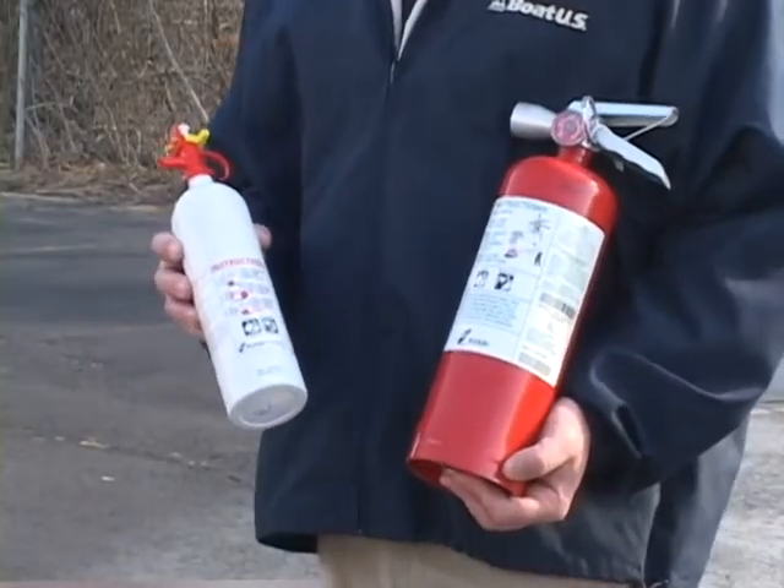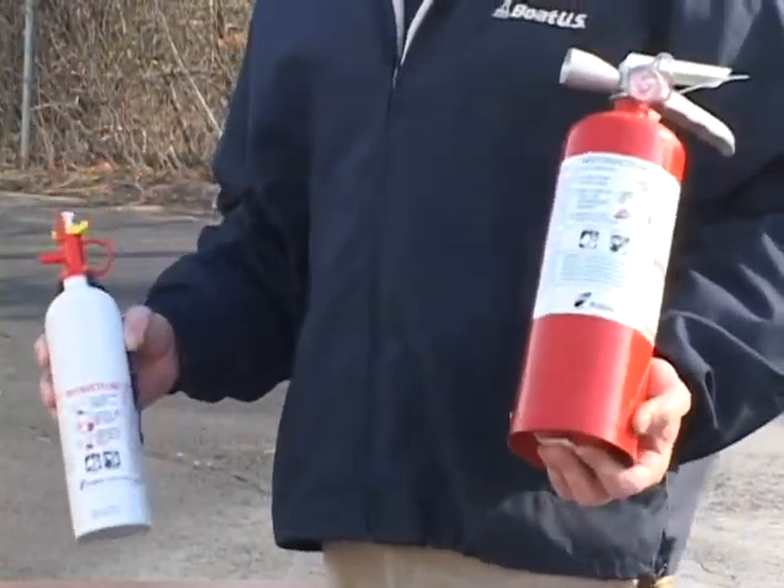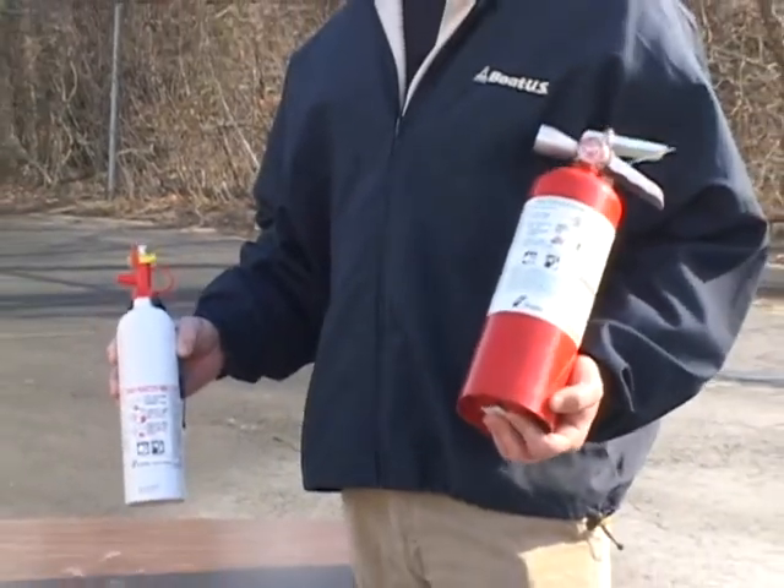Unlike their halon predecessors, the Kitta Halotron extinguishers use an ozone-friendly retardant. They're a bit larger than the others, but they provide for an easy cleanup should you have to use one.